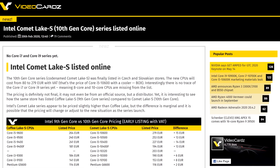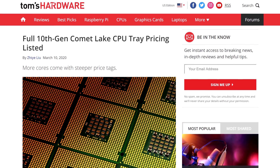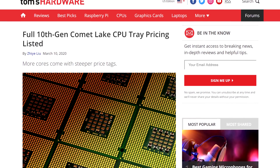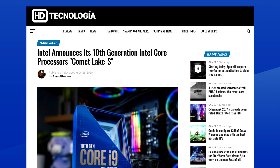We saw some retailers advertise some of those 10th gen CPUs, but the price didn't seem right, and it actually wasn't. Yesterday, Intel's full lineup, including the price and the extra features, was leaked. And it's kind of better than I thought, honestly, but definitely not as good as I wanted.